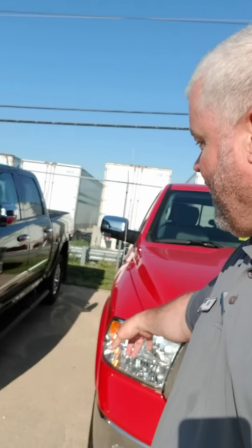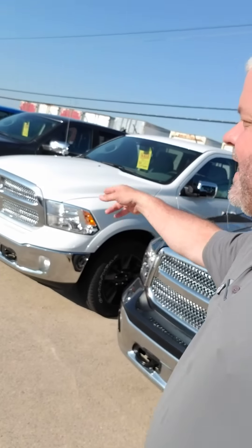Now Chrysler is supporting it, so we have $12,000 off. That is correct. These are around $48,000, so after the $12,000 you're at $36,000. That's easy. And they're loaded. I've got it in red, black, white, gray, blue, and dark red.